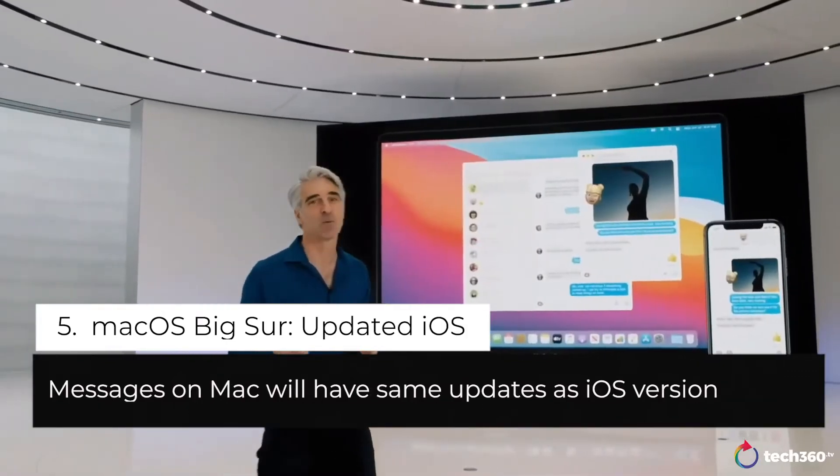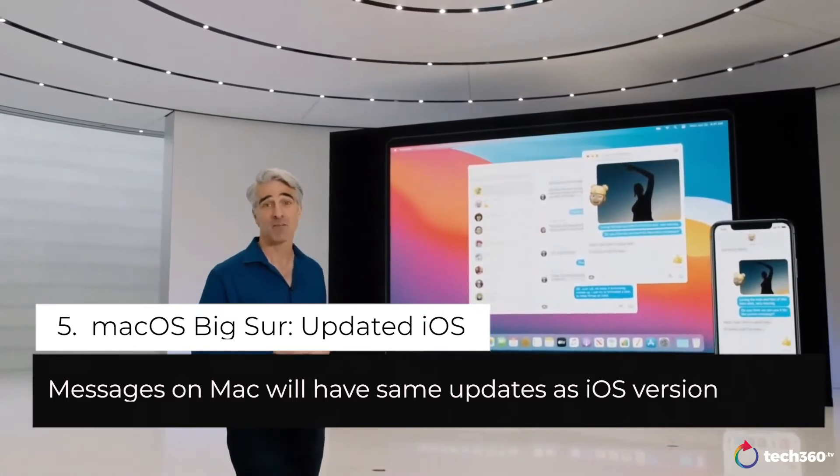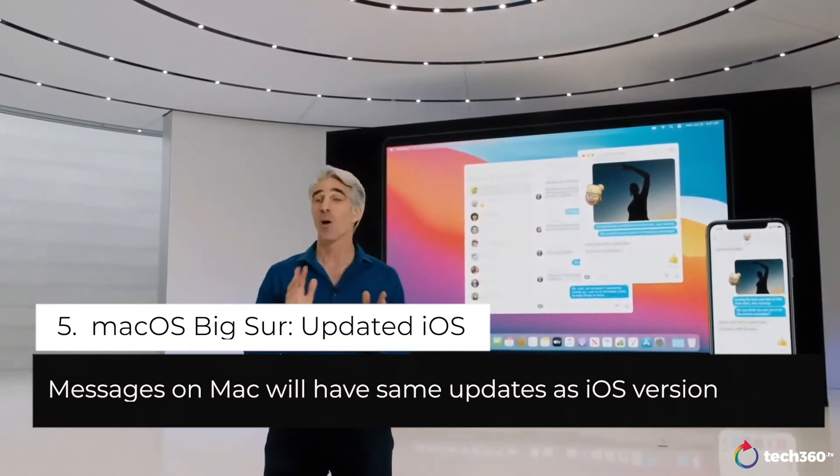Messages on the Mac is designed to work seamlessly with all of your devices, so your SMS and iMessage conversations are in sync no matter what device you're using.